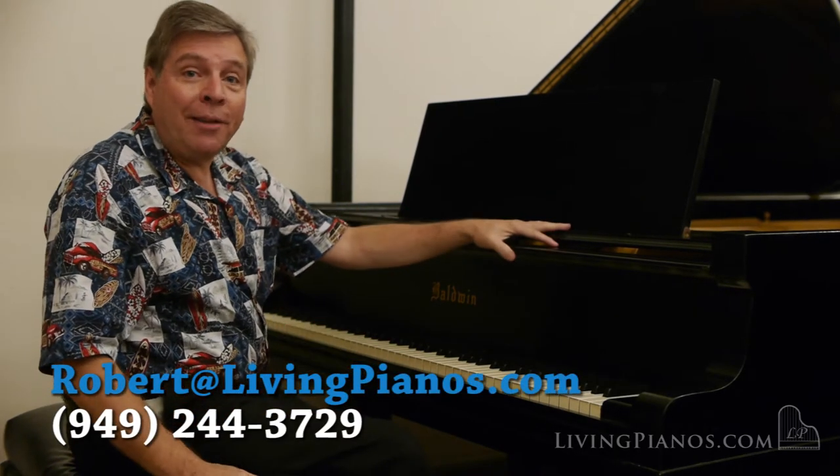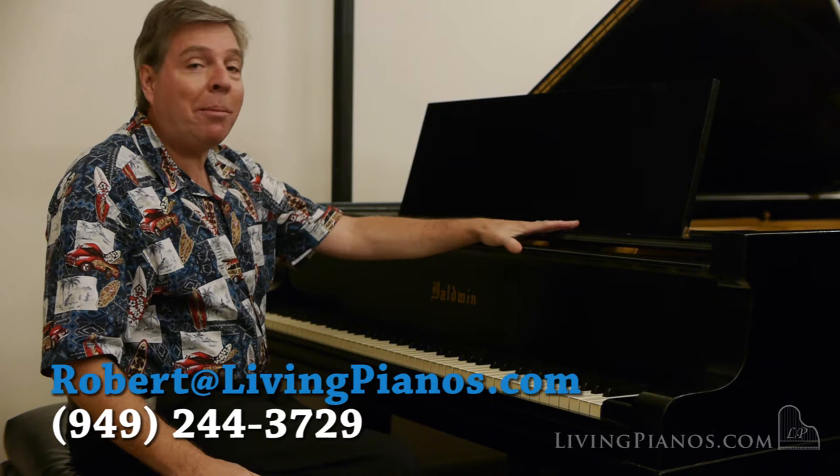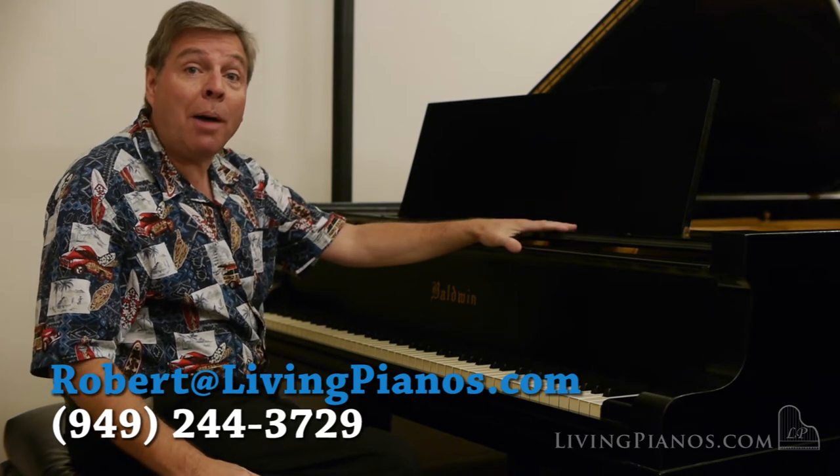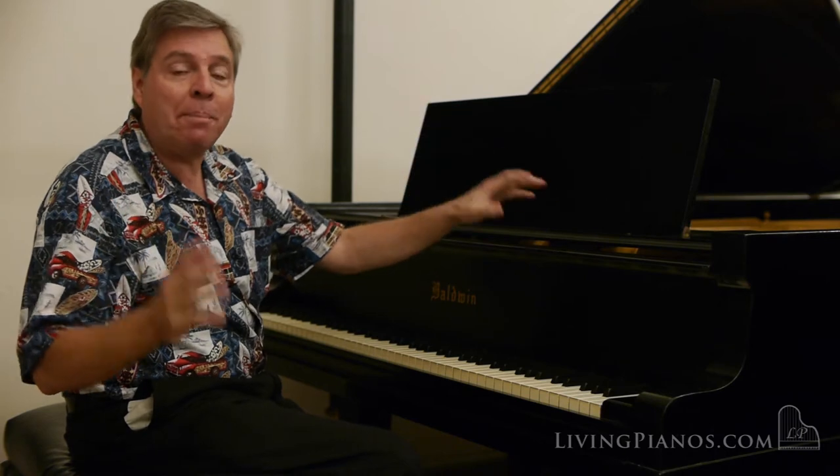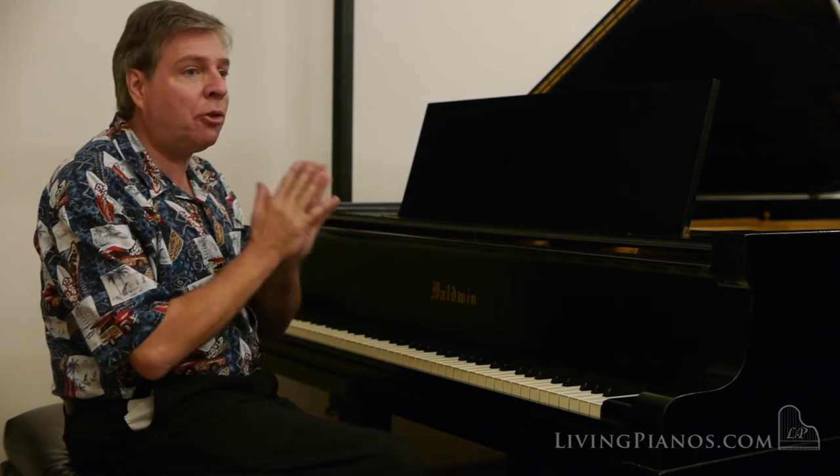Welcome. I'm Robert Estrin here at livingpianos.com, presenting one of my favorite pianos, a Baldwin Model D Concert Grand. My personal piano, incidentally, is a Baldwin Concert Grand, and they are some of the most spectacular pianos ever made.